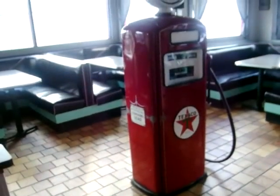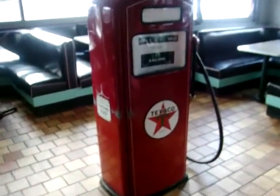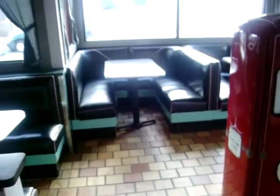Look at that — an old petroleum gas pump, Texaco. Wow, really cool! Beautiful vintage 50s booths in here.